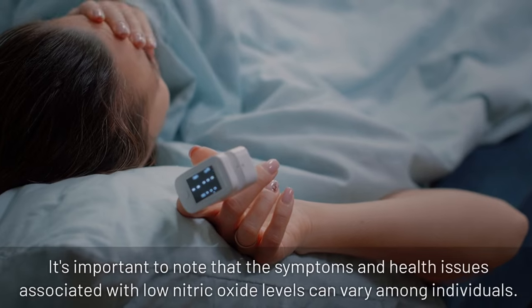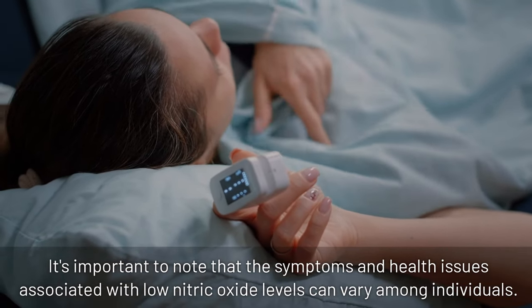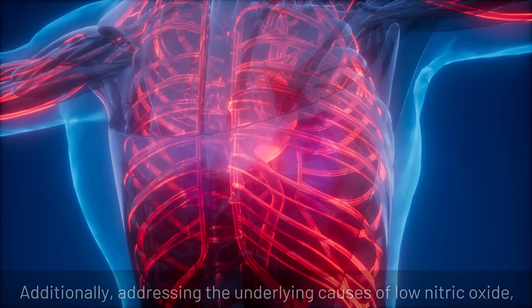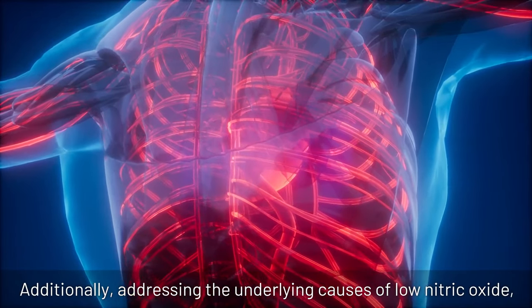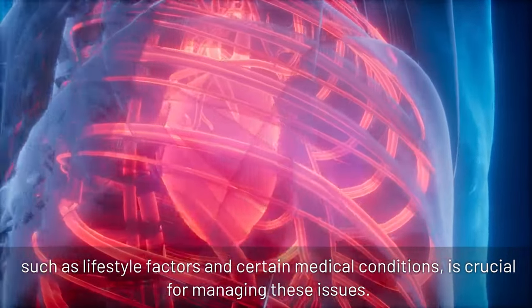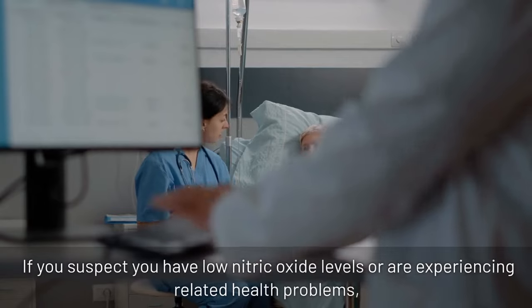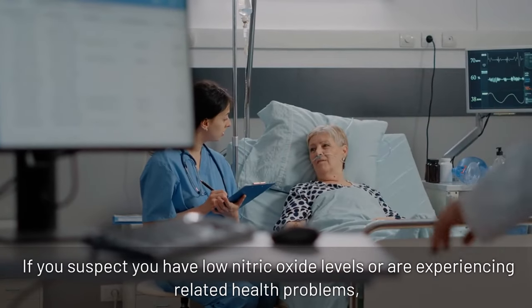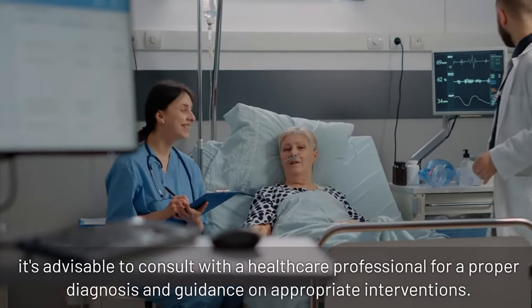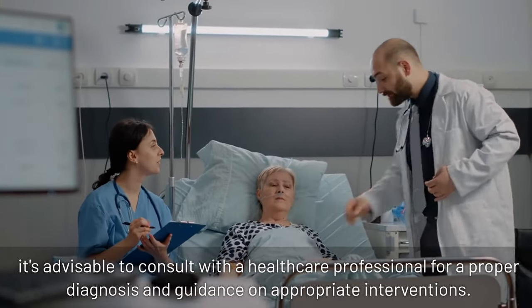It's important to note that the symptoms and health issues associated with low nitric oxide levels can vary among individuals. Additionally, addressing the underlying causes of low nitric oxide, such as lifestyle factors and certain medical conditions, is crucial for managing these issues. If you suspect you have low nitric oxide levels or are experiencing related health problems, it's advisable to consult with a healthcare professional for a proper diagnosis and guidance on appropriate interventions.